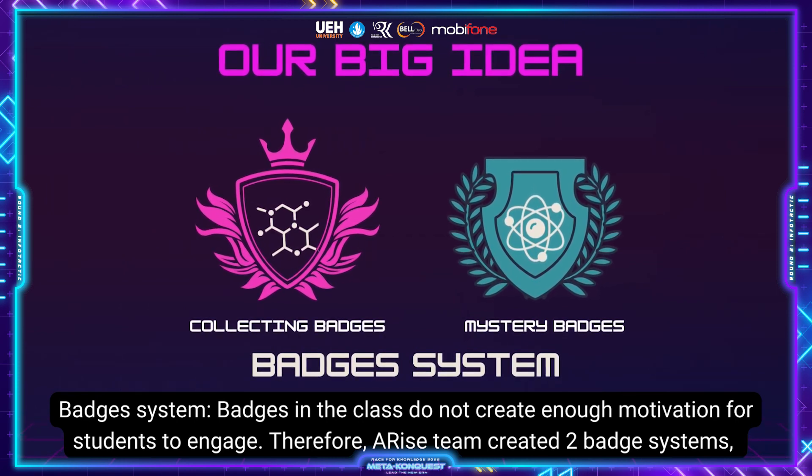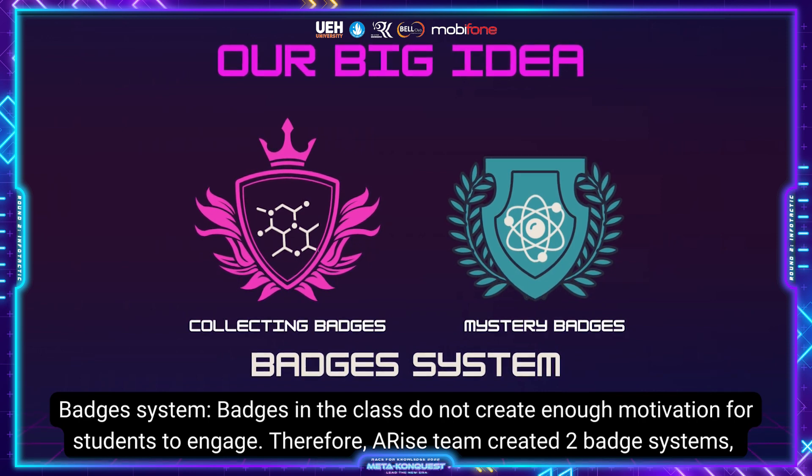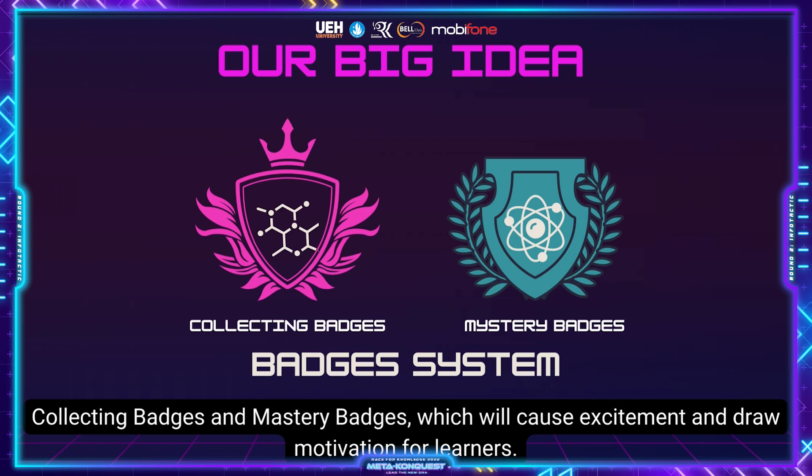Badges system. Badges in class do not create enough motivation for students to engage. Therefore, the Arise team created two badge systems: collecting badges and mastery badges, which will cause excitement and draw motivation for learners.